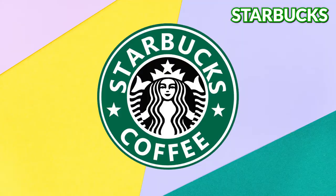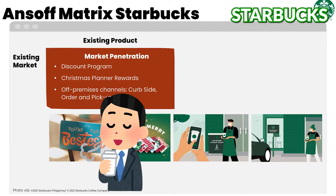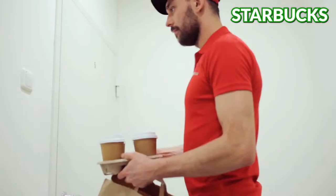Now let's see what Starbucks is up to. Starbucks has successfully conducted a market penetration strategy around the globe and even the pandemic could not stop them. Starbucks offers discounts continuously, especially to members of its loyalty program. Besides discounts, they also offer loyalty points. It was this strategy that attracted people to purchase Starbucks coffee more often. During the pandemic, Starbucks introduced its curbside service and pickup service to reach more customers.